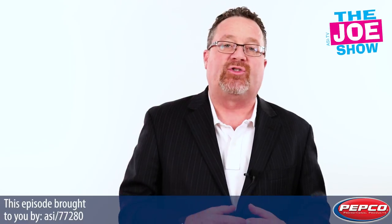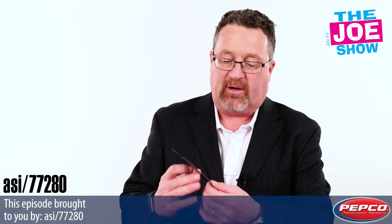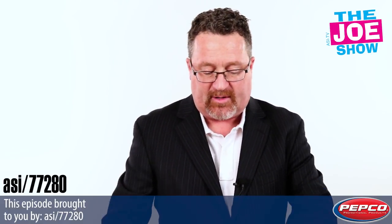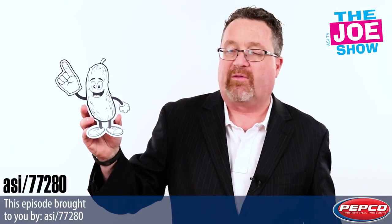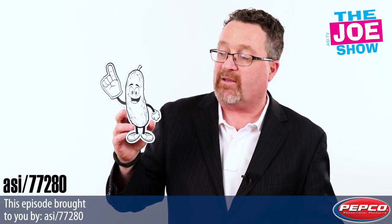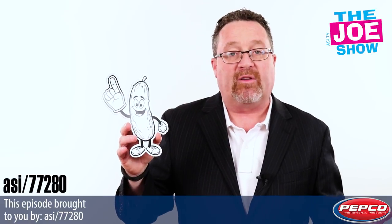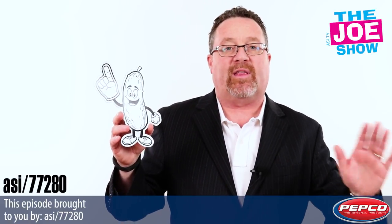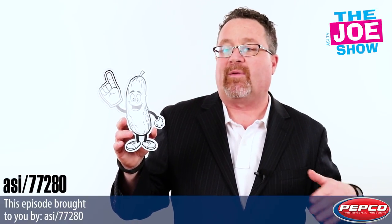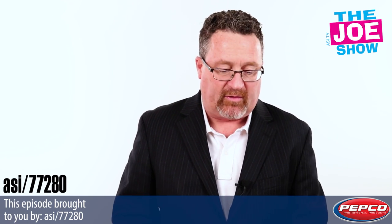Now we have some products from today's Joe Show, sponsored by Pepco Promotional Products. We've got a magnet — an owl about to hit a baseball, and one for the fighting pickles. These are actually color magnets, so you color these in with your standard crayons. You can make them green, maybe a red number-one finger. The kids would get these and color them in however they want. Stick it on a car, a metal filing cabinet, or a locker. It's a great giveaway for schools and a variety of different clubs and organizations.